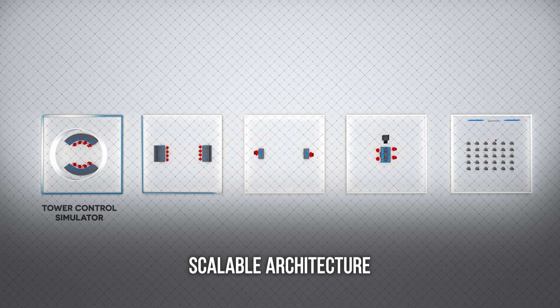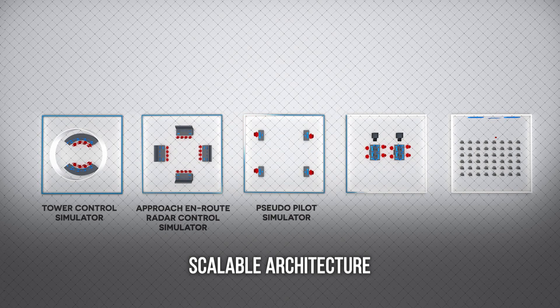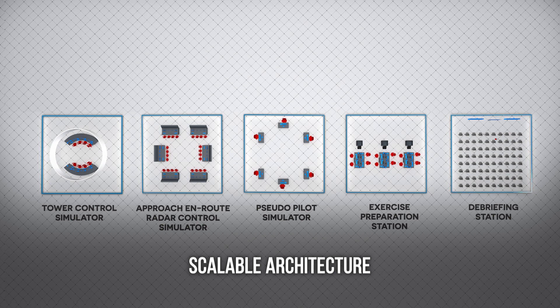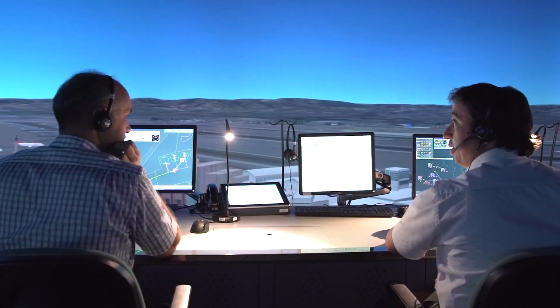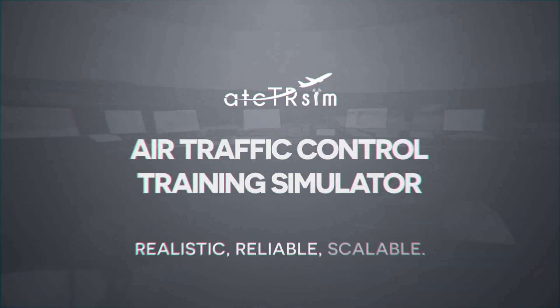With the approach of the scalable product architecture, a suitable training environment can be provided for all sizes of airports. ATC TRSim offers realistic, reliable, scalable, and unique solutions that meet your training needs at all levels.